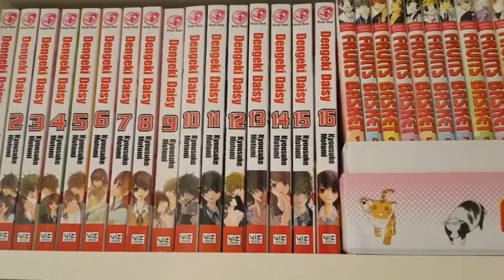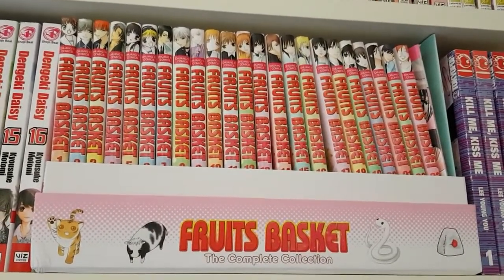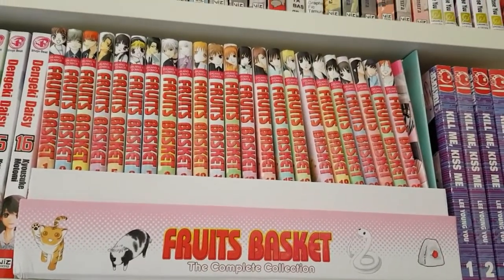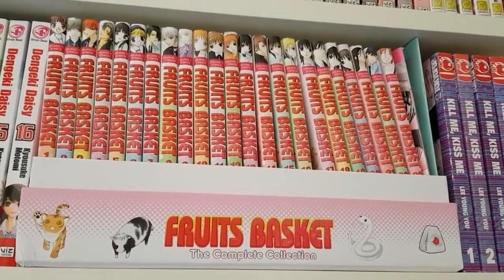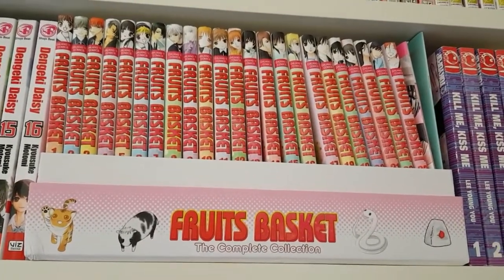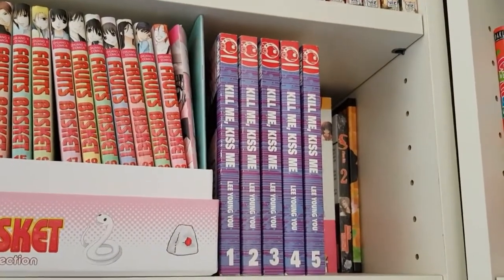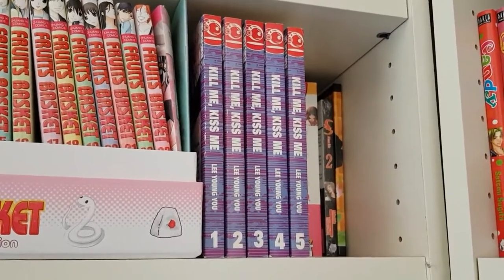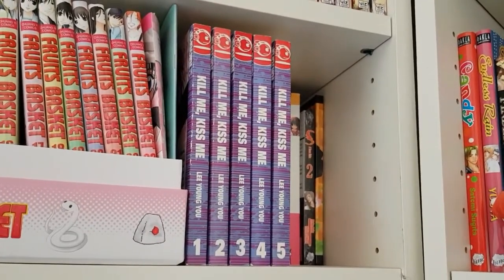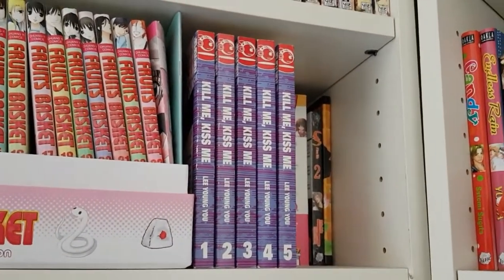On the next shelf I have Dengeki Daisy volumes one through sixteen complete — even if you don't like shoujo, the mystery in this one is fantastic, so I'd highly recommend it for all types of readers. Then I have Fruits Basket volumes one through twenty-three complete — a limited-run box set by Madman Entertainment in Australia, with only 500 made. It's an awesome collector's item. Then I have Kill Me Kiss Me volumes one through five, the series that started it all for me — I've read it about four times.